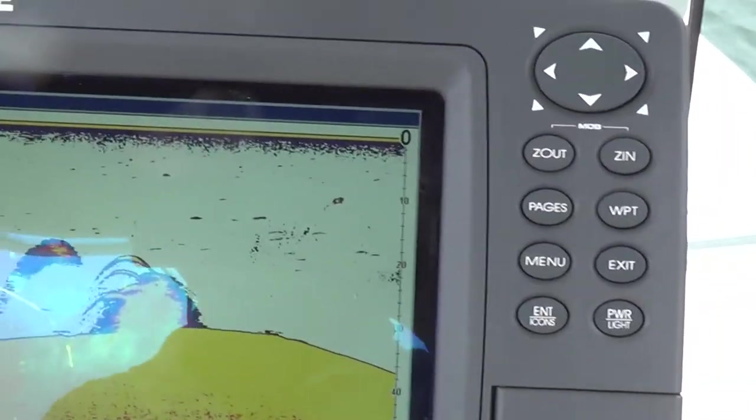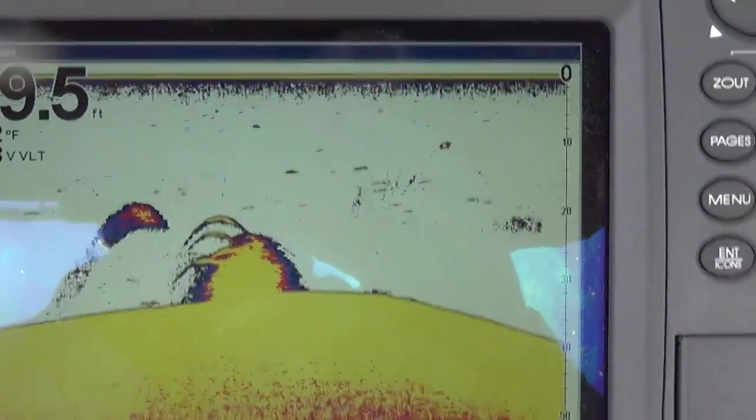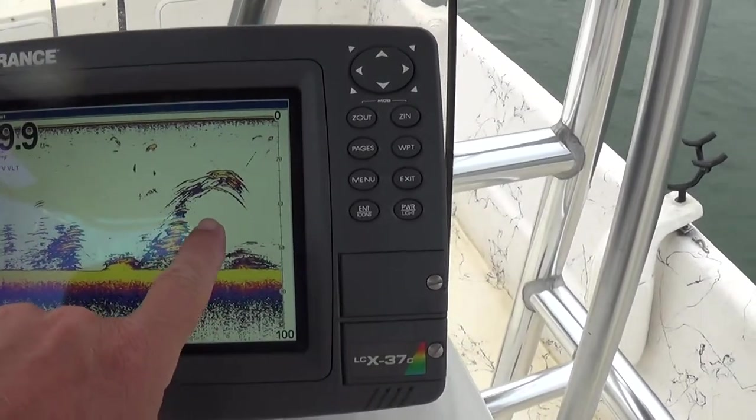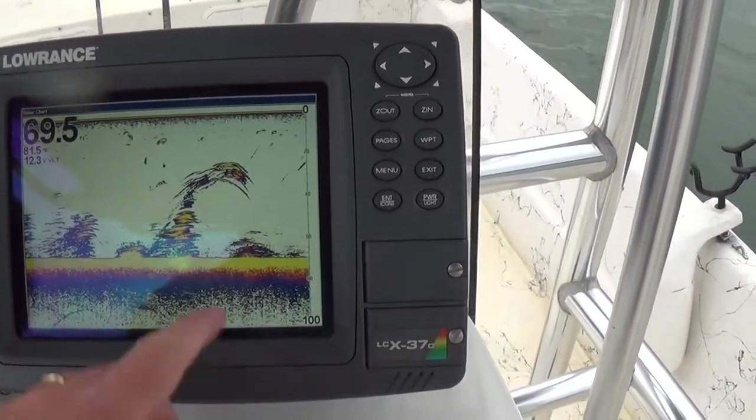That's kind of a good example of what spots look like on the graph. Check this out — this is a little school of striper suspended over some treetops here.